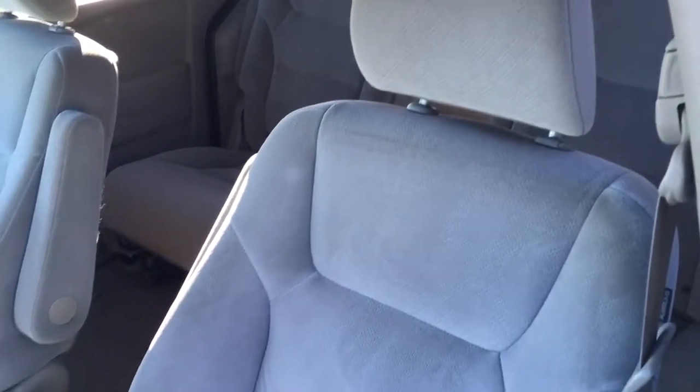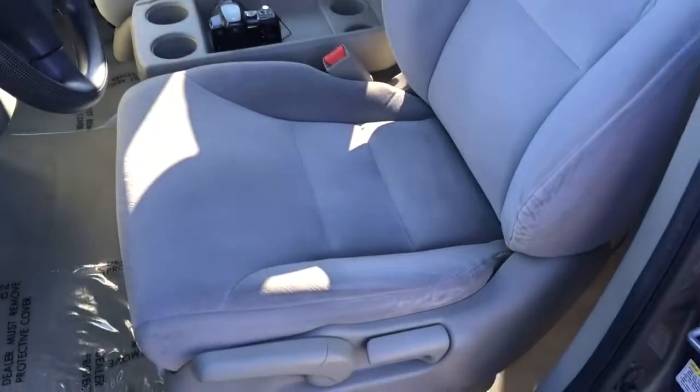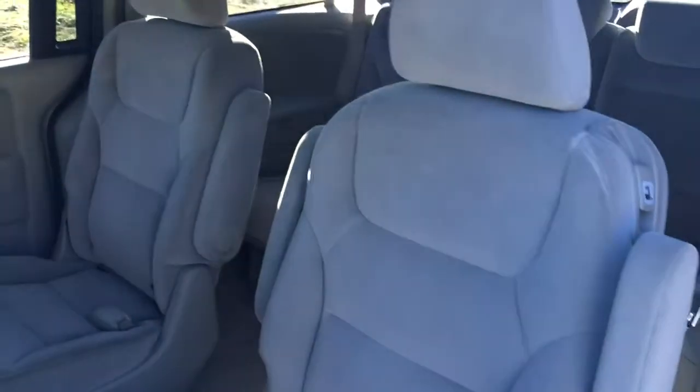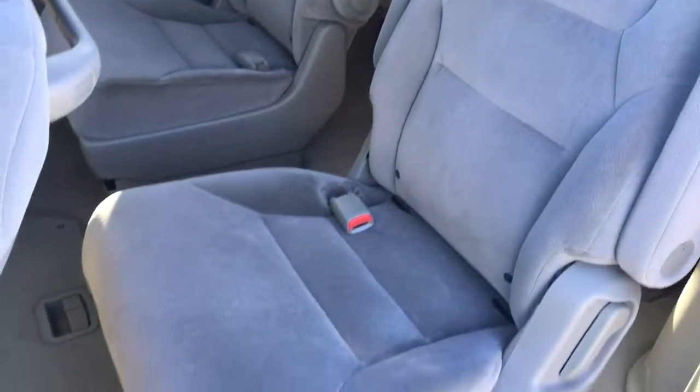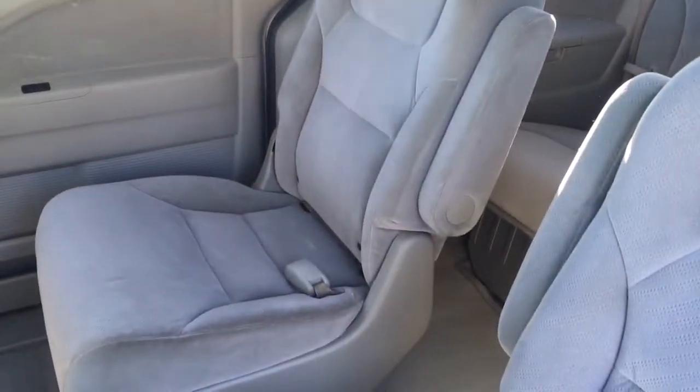But look at these seats — wait until you see how nice these seats are. Look at that. Very comfortable, very clean. Let's check out the second row — just as nice as the first. Very comfortable, very clean. And look at this — it's got this really cool storage hatch in here. I didn't know these Odyssey vans had it. It actually goes back, it goes in. Isn't that neat? Here's the other seat again, really nice and clean.